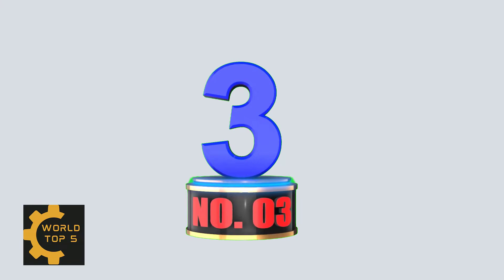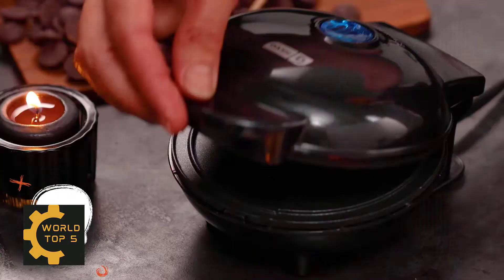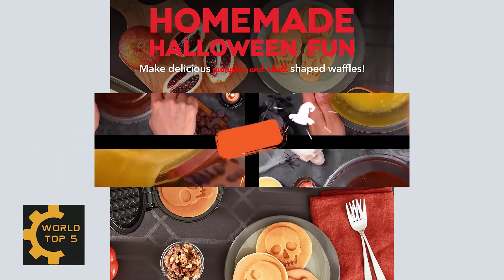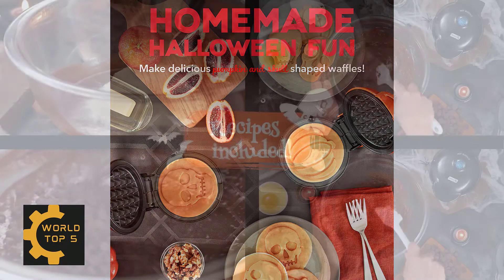Number 3: Dash Mini Waffle Maker. Celebrate spooky season with the Dash Pumpkin Mini Waffle Maker 2-Pack. With a 4-inch diameter and non-stick coating, you will be making delicious mini waffles for all your best ghouls in just a few minutes.